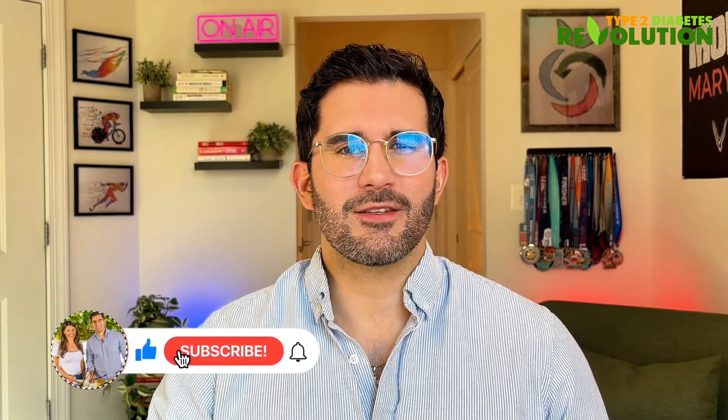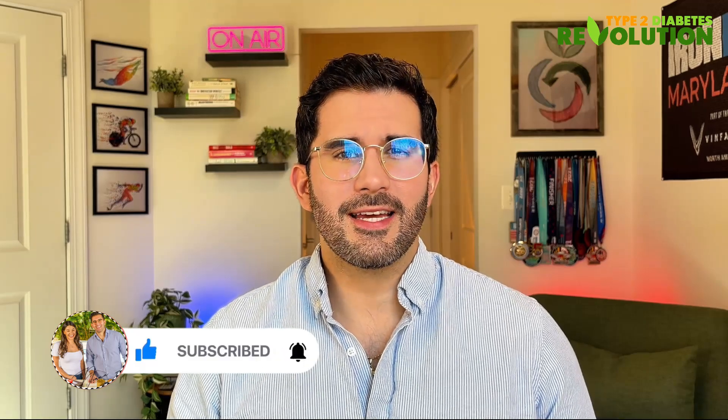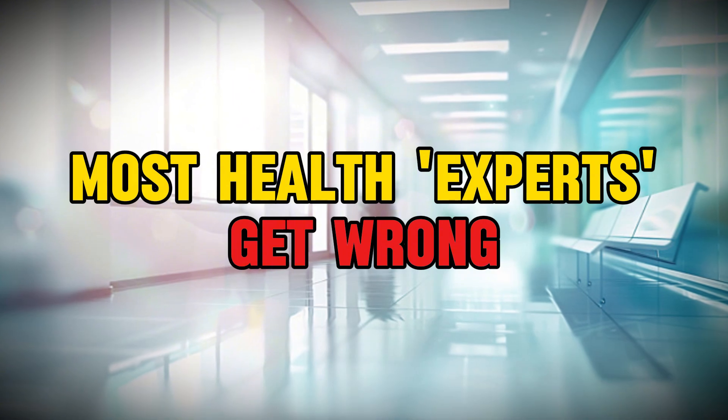If you want to learn more science-based strategies and master your metabolic health, go ahead and hit that like button and subscribe to our channel. Also, you're going to want to stick to the end because I am going to share something that most health experts get wrong.